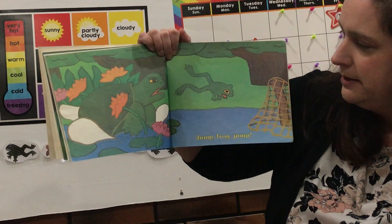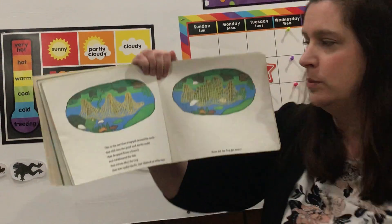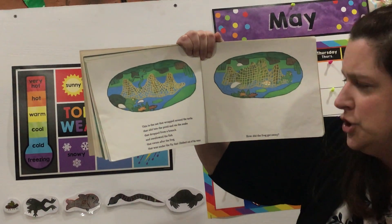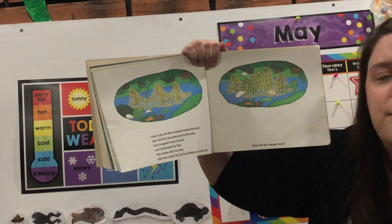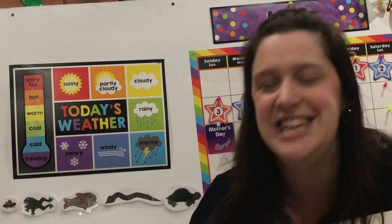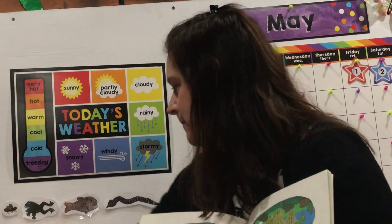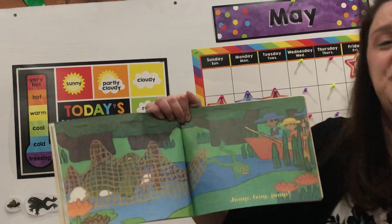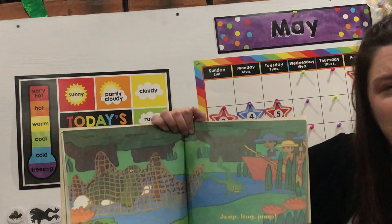I wonder what's going to try to get him next. Looks like it's a net! This is the net that wrapped around the turtle that slid into the pond and ate the snake that dropped from the branch and swallowed the fish that swam after the frog that was under the fly that climbed out of the water. What do I have to put up next? The net. How did the frog get away? Jump Frog Jump! Look at him jumping away — thank goodness he's such a good jumper.